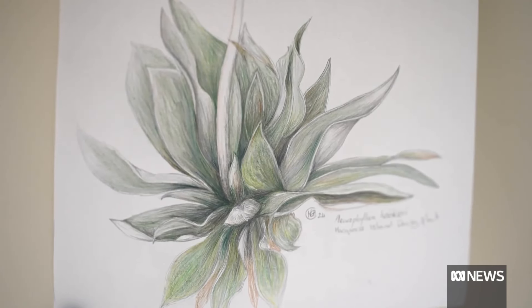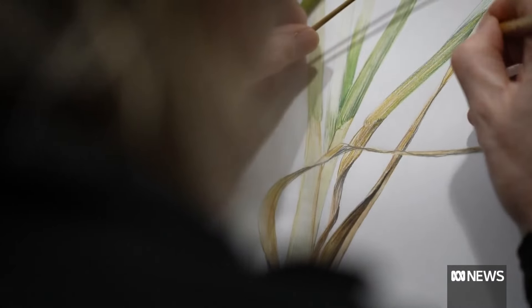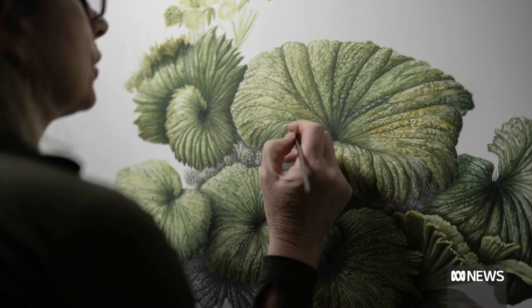Maura Chamberlain is one of more than 50 artists to receive an Antarctic Arts Fellowship over the past 40 years. Her illustrations will be showcased in an exhibition and book next year.